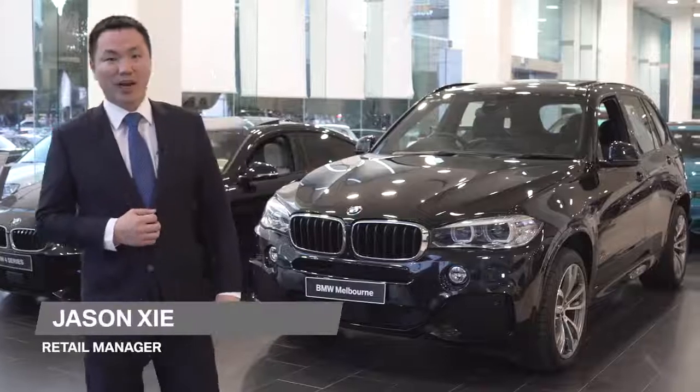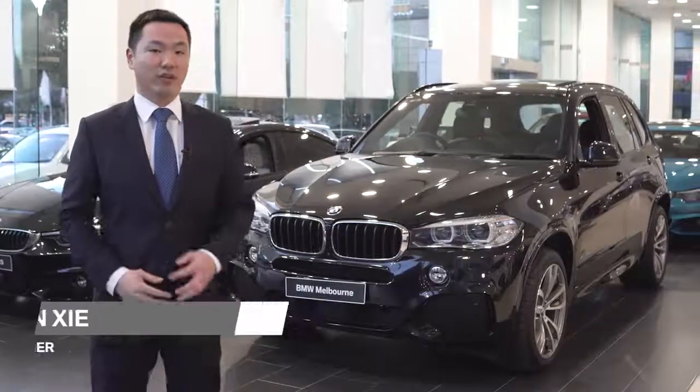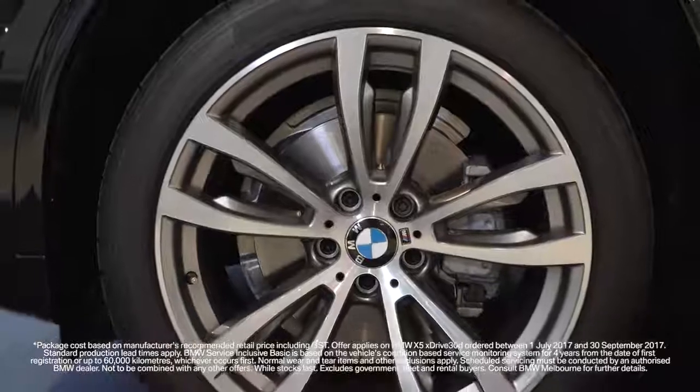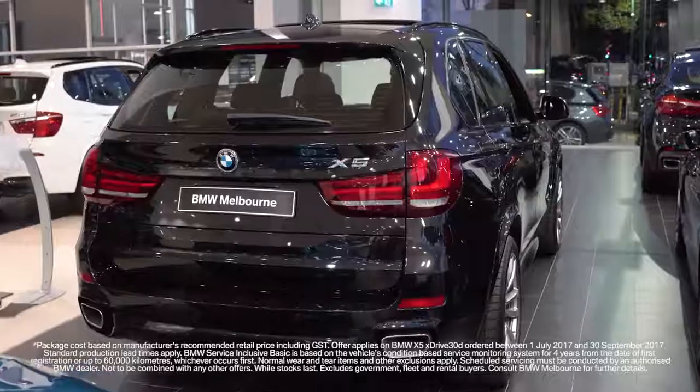At BMW Melbourne, we are currently unlocking extra value on the BMW X5 XDrive 30D. Receive complimentary M Sports Pack, Innovation Package, Panoramic Sunroof, Metallic Paint and BMW Service Inclusive for 4 years or 60,000 kilometres.